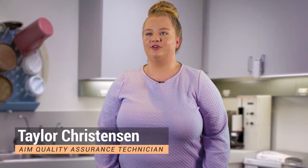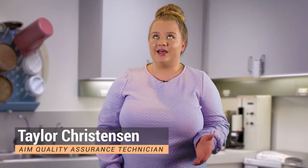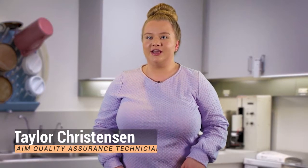Prepzymes is great for anybody looking for digestive support. We all know that we tend to eat more processed or high-fat foods than we should, and that's where Prepzymes really shines.